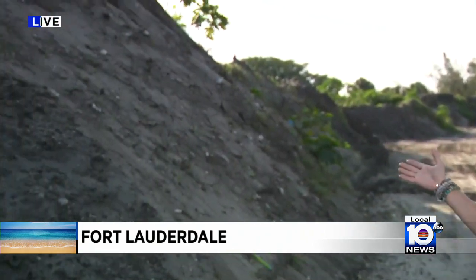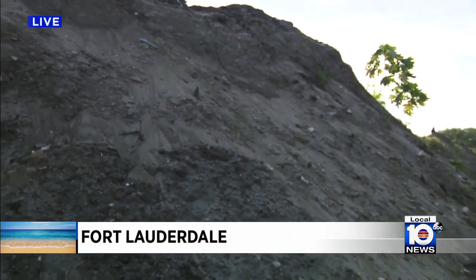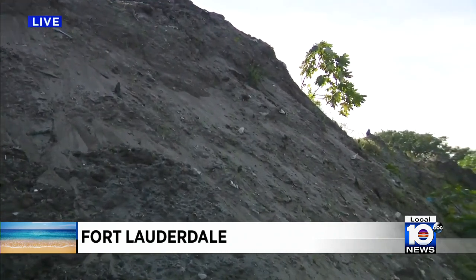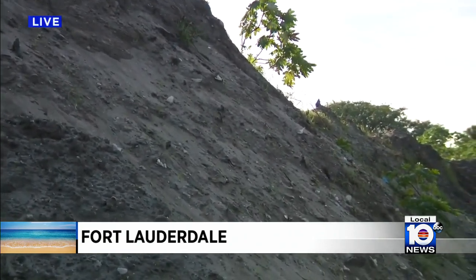The city of Fort Lauderdale is taking all that nasty seaweed and turning it into soil. Just take a look at all of the fresh piles that you see here directly behind me. It also translates into big savings for the city, but there's also a benefit for residents too.